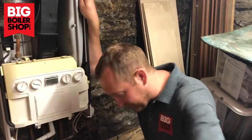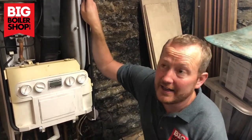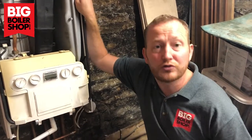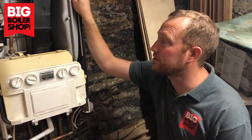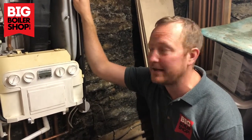We've just turned up to service a boiler in the Norton area of Sheffield, Norton Lees. Newfield School's just around the corner — that's where I went to school back in the 90s.